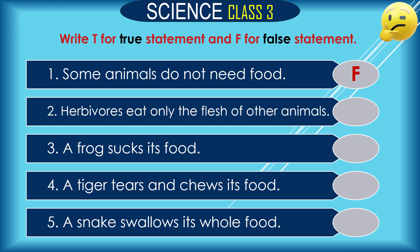Question 2: Herbivores eat only the flesh of other animals. Is it true or false? The answer is false, because herbivores eat only grass and plant parts.